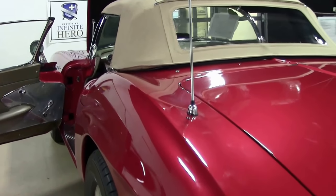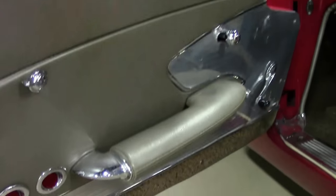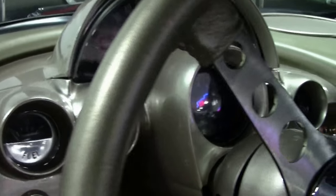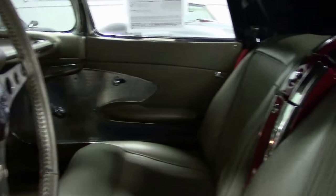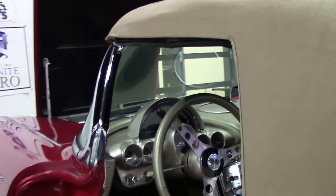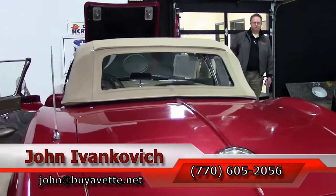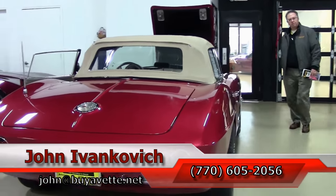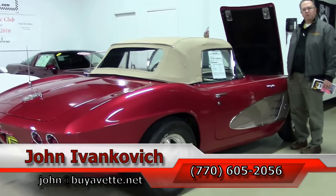If you're looking for an absolutely fun driver class kind of car, we might have it here for you. And if this one doesn't work, I have hundreds of Corvettes in stock, and we have recently started carrying what we call the other cars on consignment. So if you're looking for a classic vehicle, you've found the right spot. Give me a holler at 770-605-2056, email john@buyavet.net. As always, subscribe to that YouTube channel so you can see all this fun new inventory first, and we'll look forward to seeing you all out on the road.